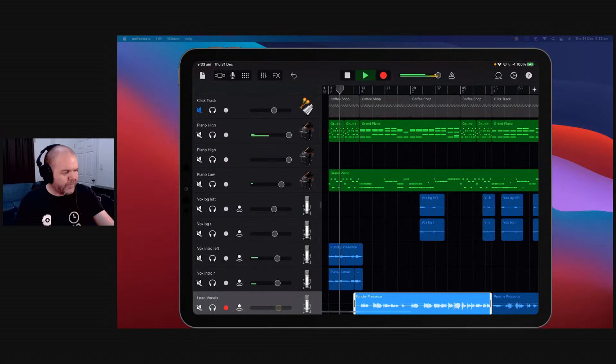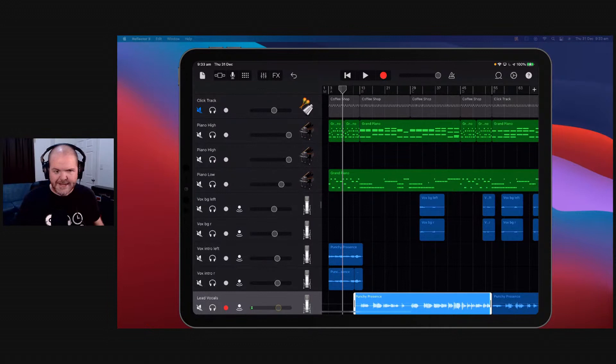We have my iPad here ready to go. Let's just do a quick sound check. We're all good — we're using my song The Tree as our demo here today. Let's jump in to our very first. Here's number 10.